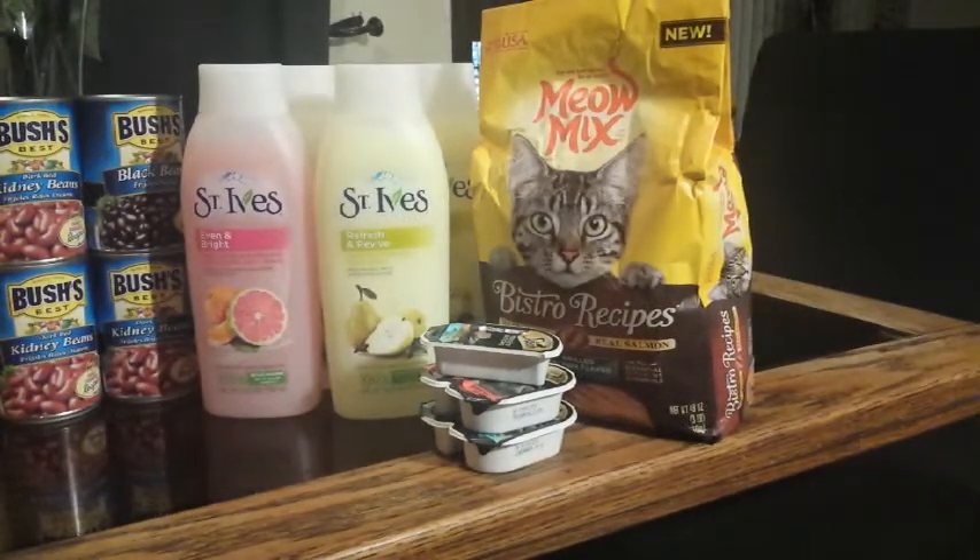I also got the Meow Mix bistro recipe because there was a 25% off Cartwheel. These were on regular shelf tag for $3.99, and the 25% off took an additional dollar off, making them $2.99 — that's decent. I haven't tried Meow Mix yet, so we'll see how it works.